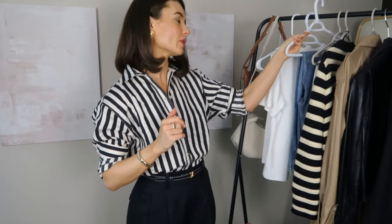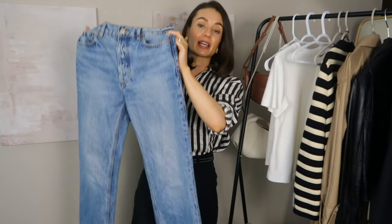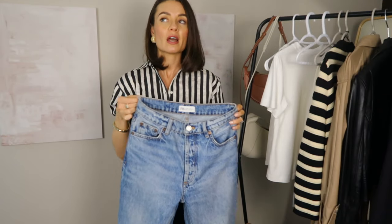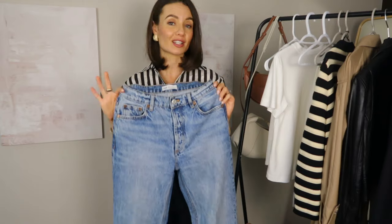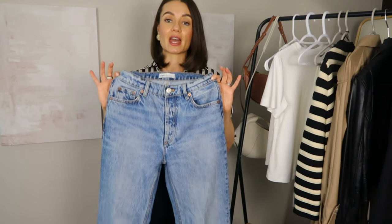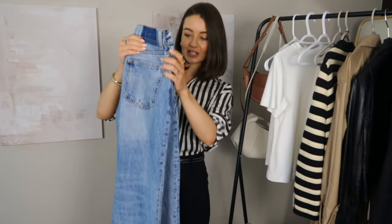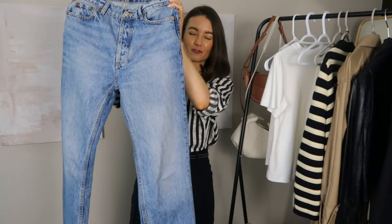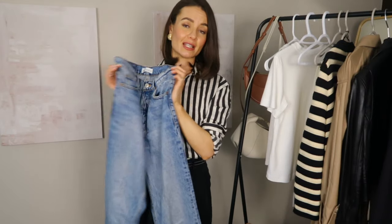Moving on to bottoms, starting with a pair I think a lot of you already have: classic blue denim. These are a straight leg, full length. If you're looking to add a pair of jeans to your end-of-summer fall wardrobe, I'd go for a full length as opposed to ankle or crop — you'll get a lot more wear out of them. You can wear them with sneakers, ballet flats, or loafers, and they look great with boots too. This classic pair is from Zara — I've had them for about three years, no distressing, no rips.